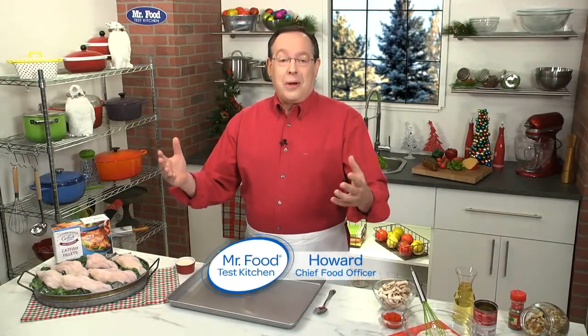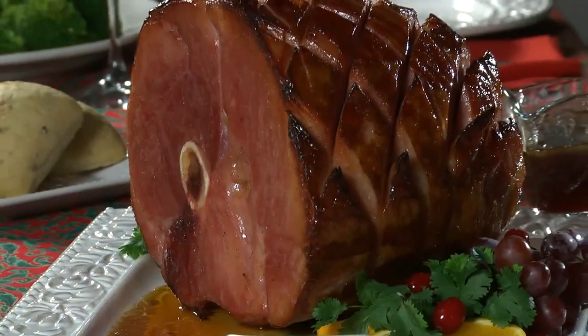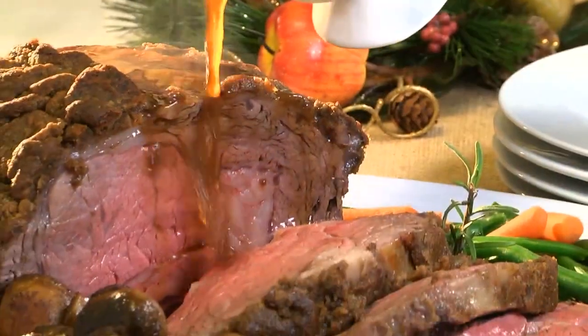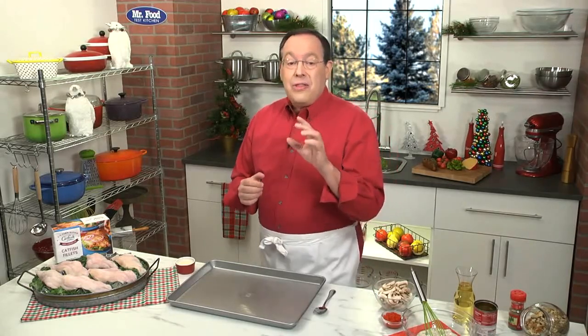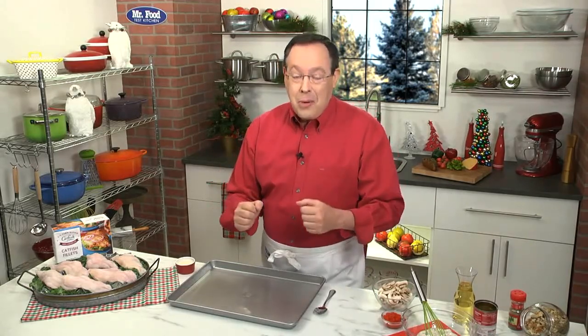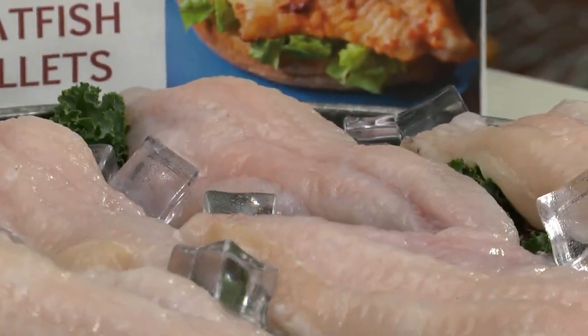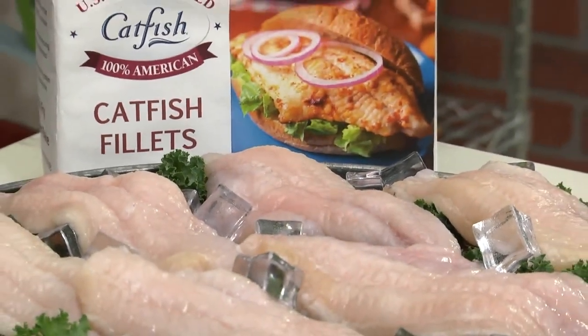With the holidays right around the corner, we're starting to think about what to serve. Do we go traditional and serve a honey glazed ham or a turkey, or a bit fancier with a prime rib? And with all the challenges due to the supply chain issues and labor shortages, maybe this year we shake things up with an option that's both bountiful and five-star worthy — I'm talking about a fancy favorite that starts with U.S. farm-raised catfish.